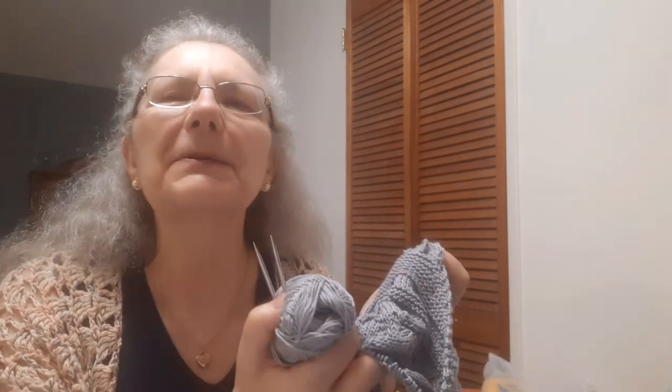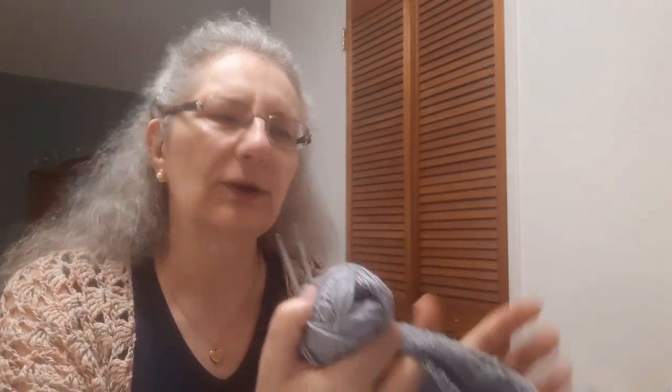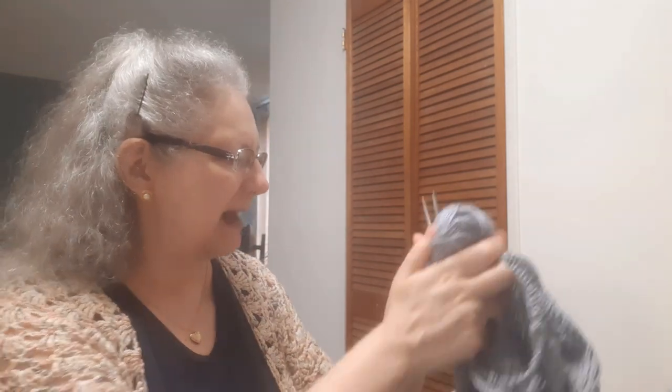I have to admit it's fun because the stitch pattern keeps changing. I'm having fun with the mystery of what will happen next and learning what different combinations of knit stitches look like as the pattern progresses. That's been really fun.